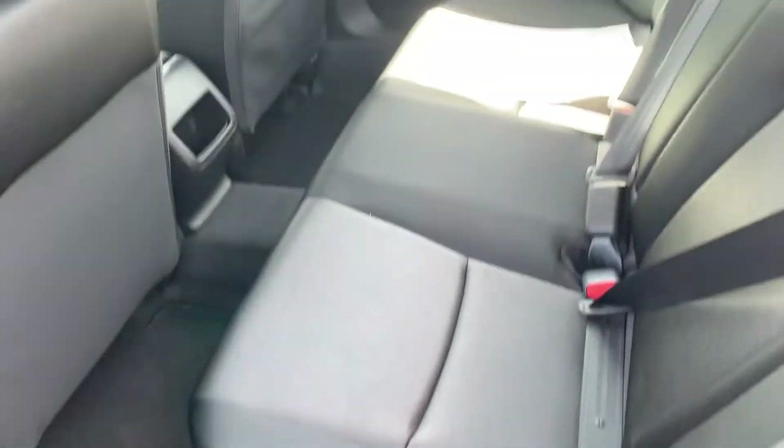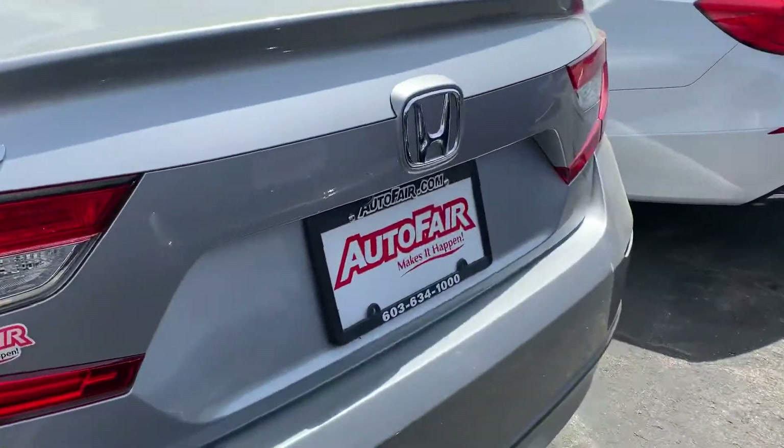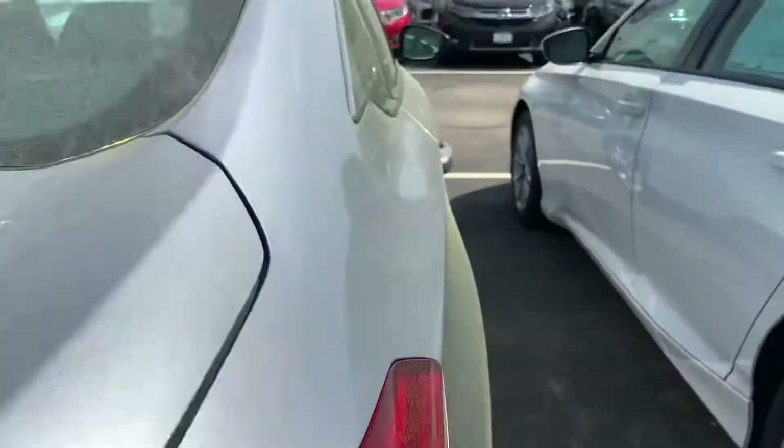Tons of rear legroom and lots of storage space as well. I drive an Accord myself.